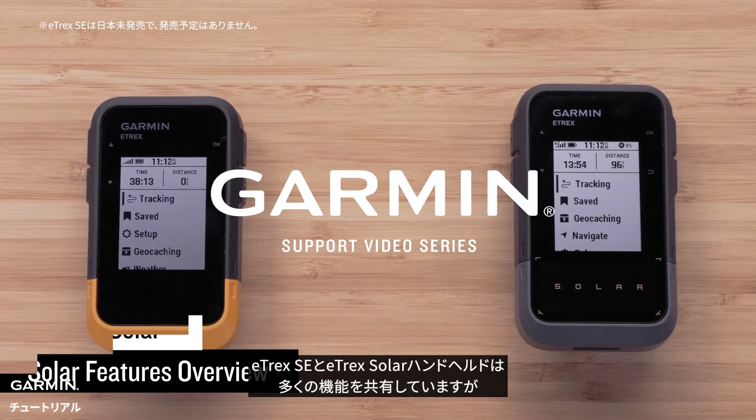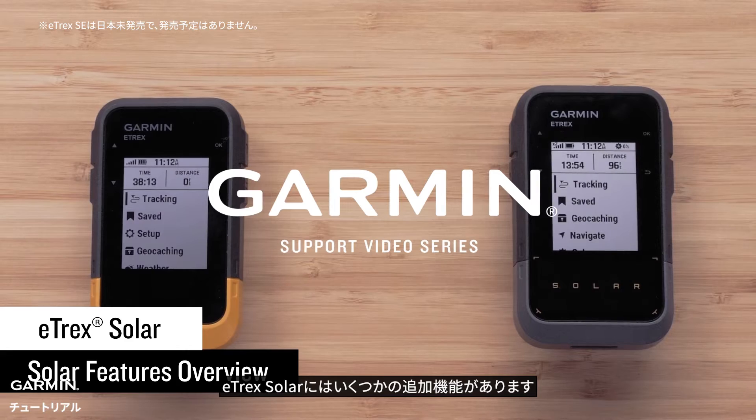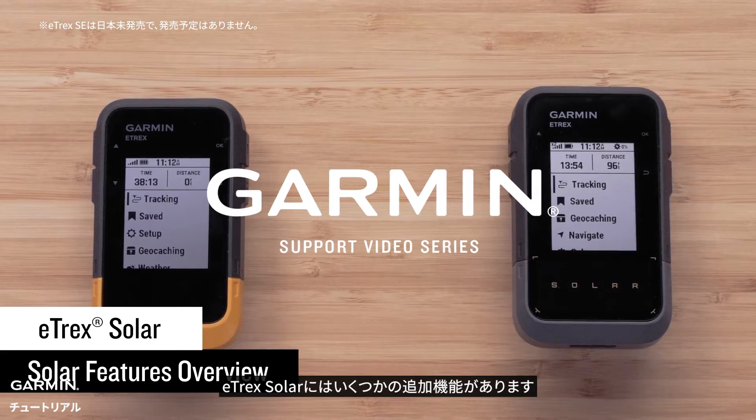The E-TREX SE and E-TREX Solar handhelds share many of the same features, however the E-TREX Solar offers a few additional features.